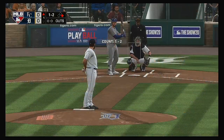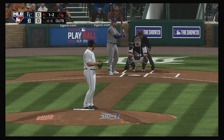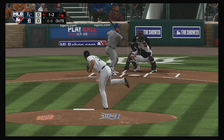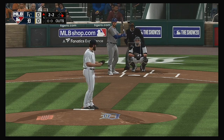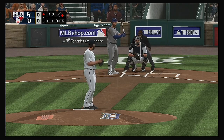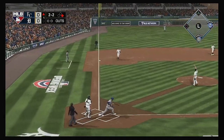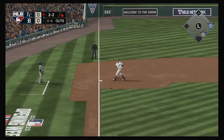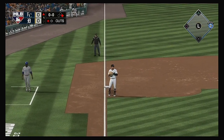He'll get to take his first cuts here — the left fielder, Alex Gordon. Well above the letters with the fastball that time. Popped him up.